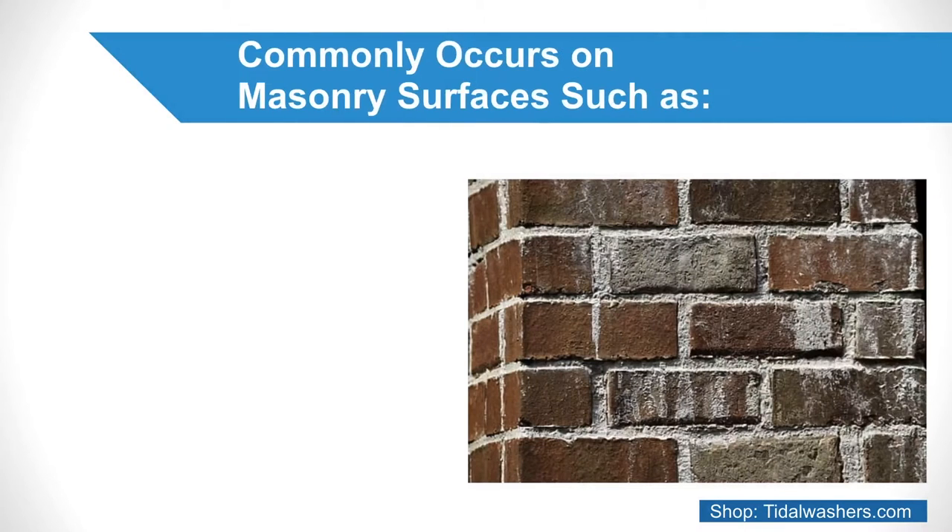This formation commonly occurs on masonry surfaces such as brick, sand, stone, cement, clay, and lime.